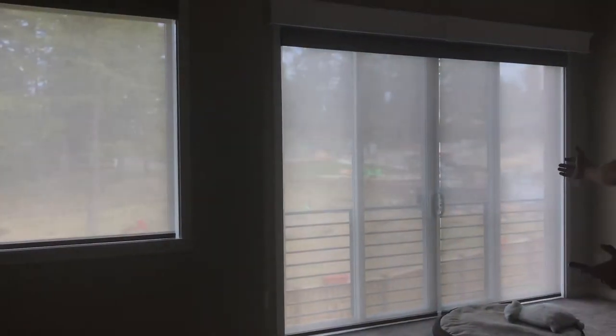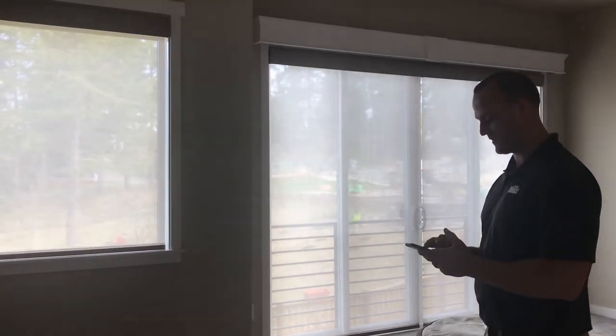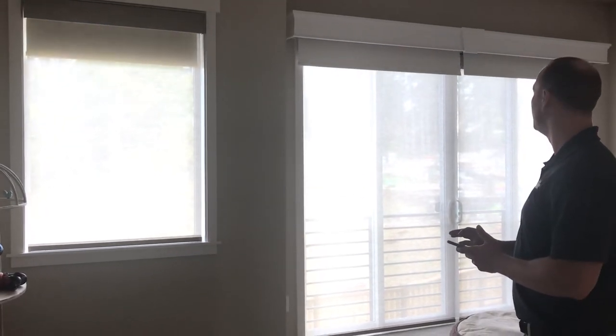Here in their master bedroom you'll see that they have some nice light filtering shades, but when it's time for bed they wanted to have a little bit of room darkening as well.